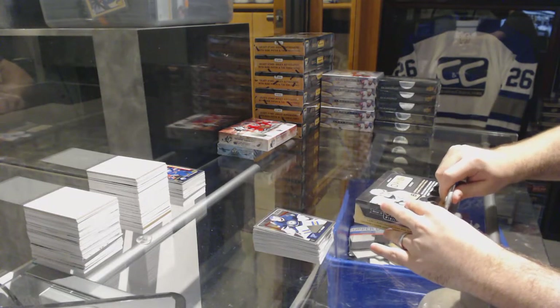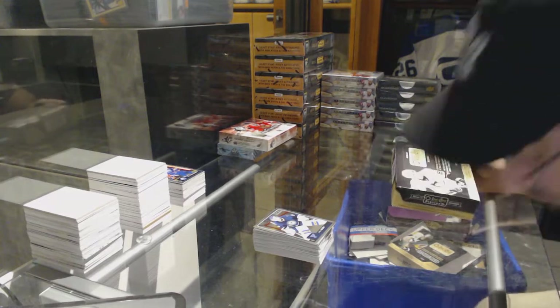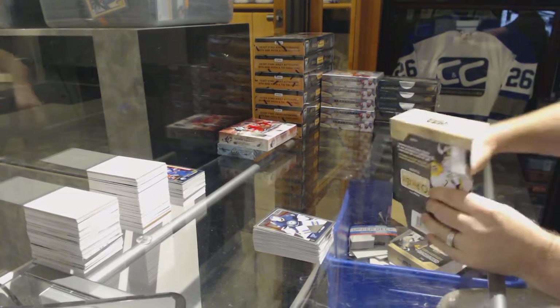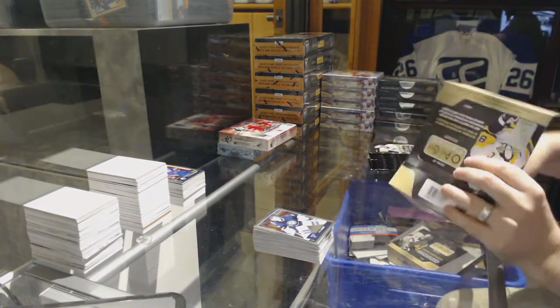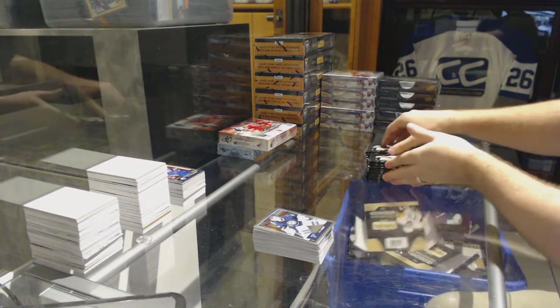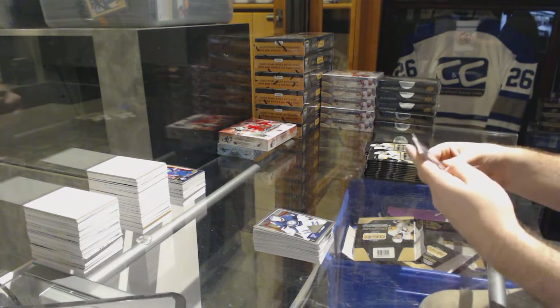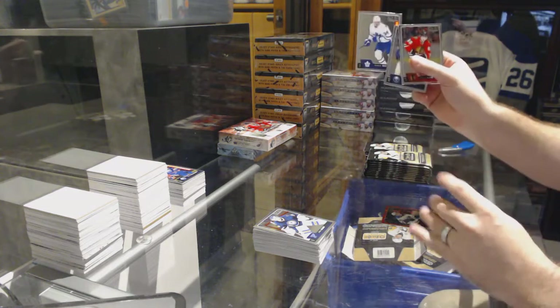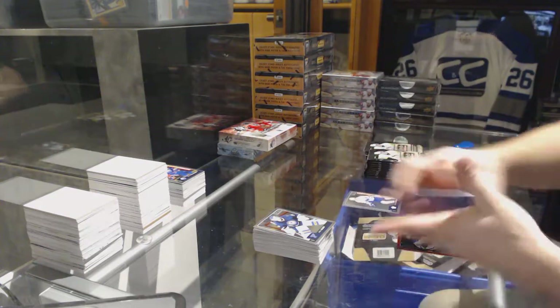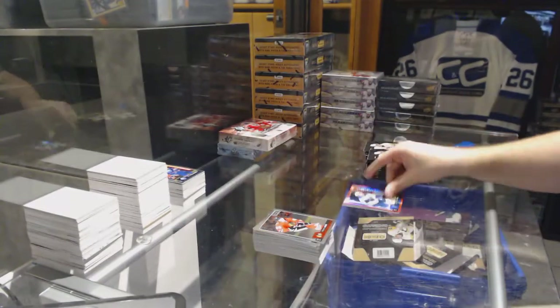Man, platinum has a ton of freaking cards, my gosh. We've got a Matthews marquee rookie for the Maple Leafs, and a red prism of Tarasenko, number 199, for the St. Louis Blues.